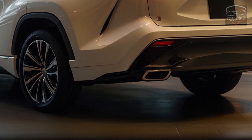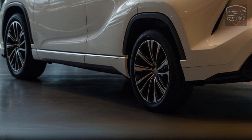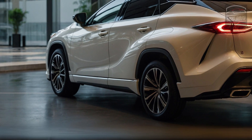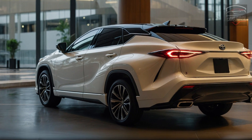One of the engine options for the 2025 Toyota Harrier is a 2.5-liter hybrid engine that is both very fuel-efficient and very smooth to accelerate. The carefully tuned suspension system makes the ride very comfortable and the handling very responsive, both in the city and on the highway.